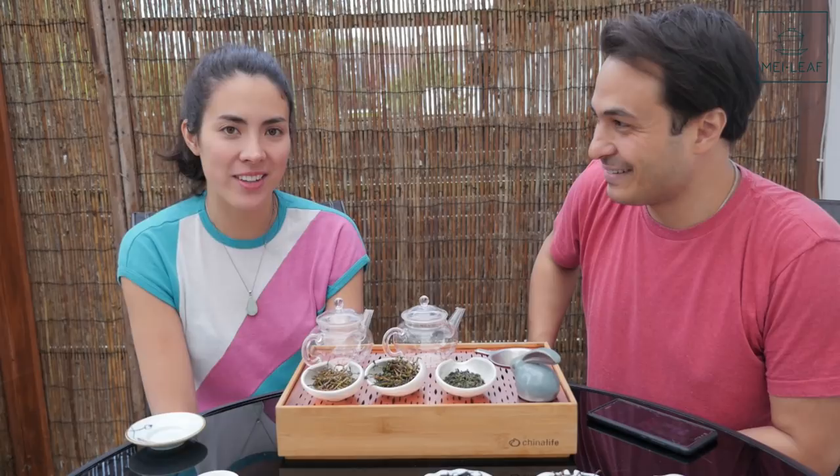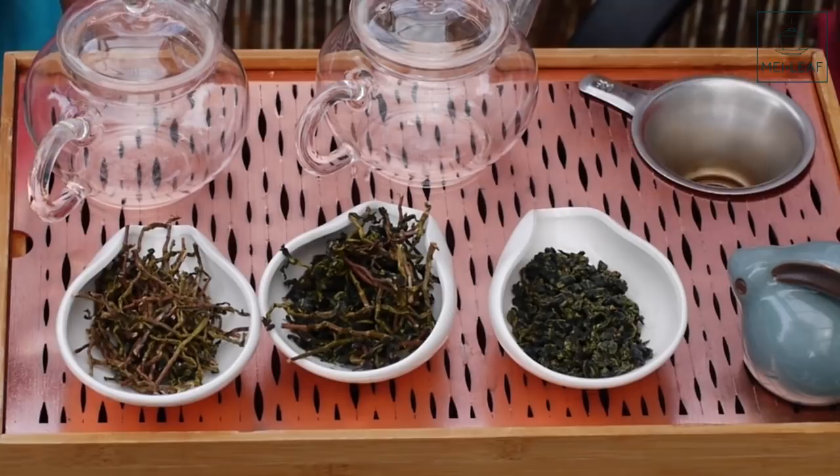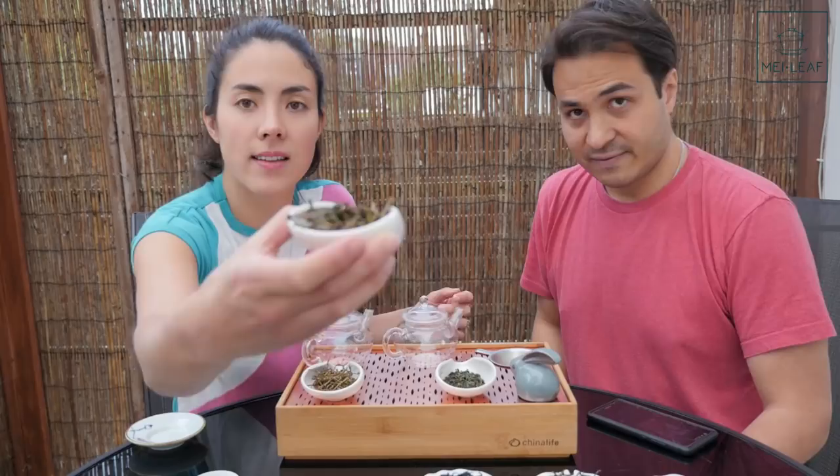What we have here in front of us is some Tie Guan Yin. There's going to be a very long video on Tie Guan Yin explaining everything. Celine has been hard at work doing a lot of filming — yeah, and a lot of learning too. This is straight from China, spring-picked, and literally came with us in our luggage. I wanted to show you, visually, the difference between Tie Guan Yin Mao Cha and Tie Guan Yin finished tea.